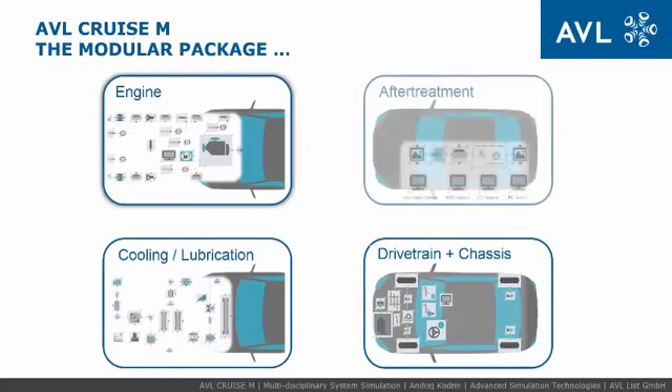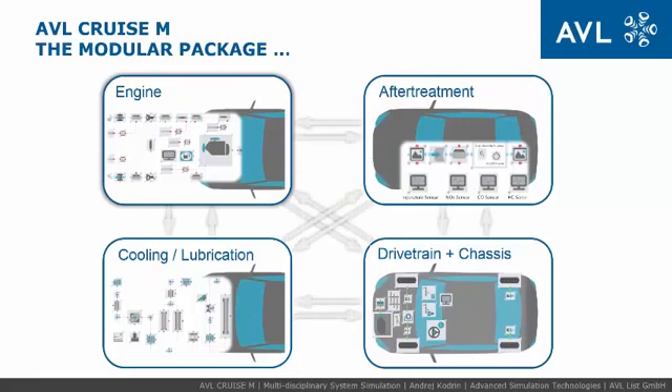Today, usually each development team uses a different solution with focus on their core competences. This results in several different tool-specific models, causing high additional effort in bringing them together to solve complex problems stretched across different departments.